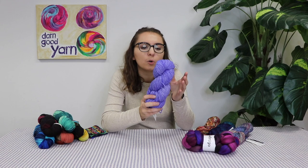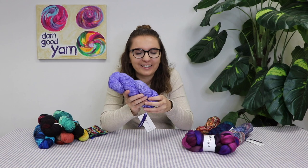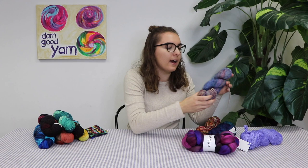We also have Malabrigo Worsted, which is called just Worsted. This is a really nice one as well. Worsted is my favorite because if it gets too thin, my patience runs pretty thin. So I really love the worsted one.